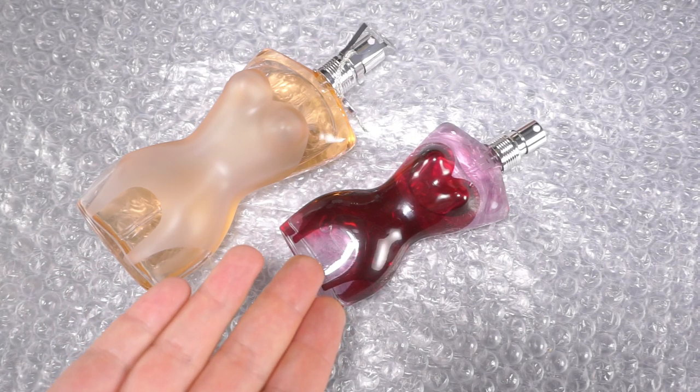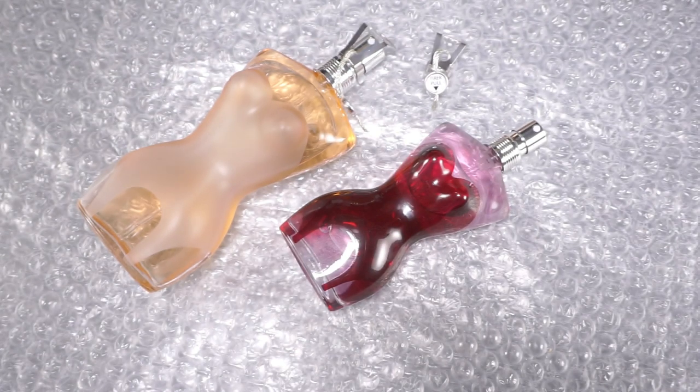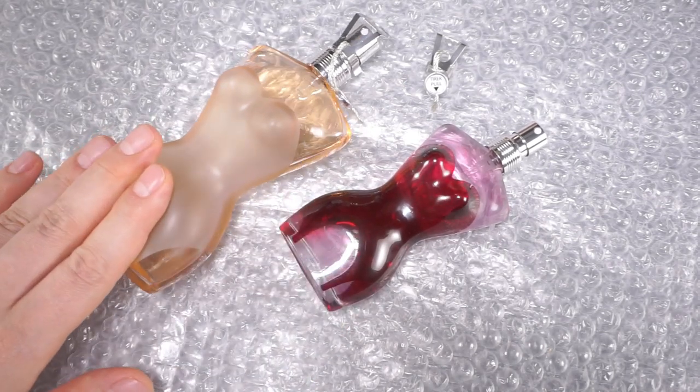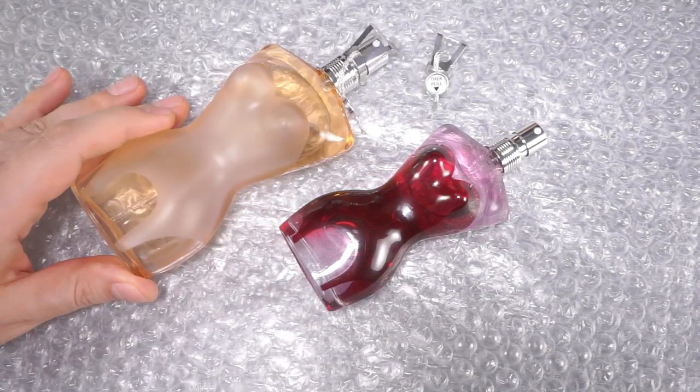Did it go wrong? Personally, for me, no. Nothing went wrong — it's such a great smell. And again, this one is so seductive it's more for the evening. The Eau de Toilette is all the time — morning, afternoon, evening, night. This one is just so abstract and playful.